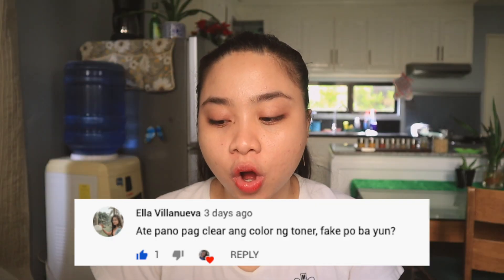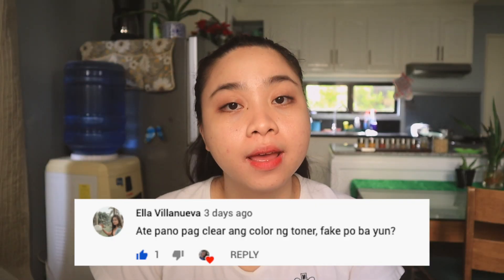Next: 'If the toner's color is clear, is it fake?' Just to make this clear — the Prestige Rejuvenating Toner I used before was almost like betadine in color — it was brown. But I checked their official Facebook page and the color of the new toner is more diluted, almost clear. So I think it's still legit. Thank you for your comment, Ella.